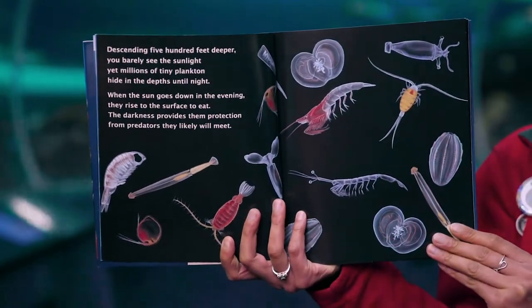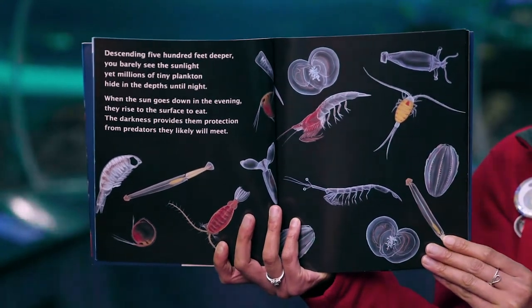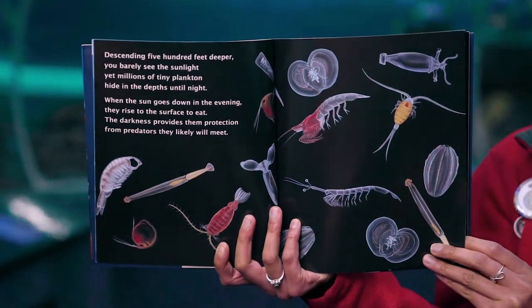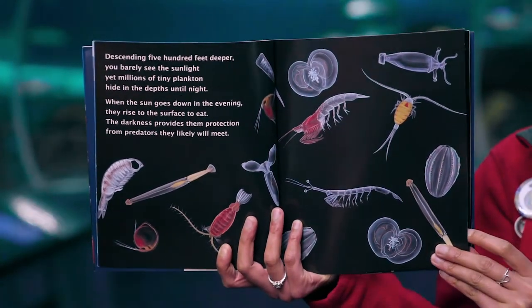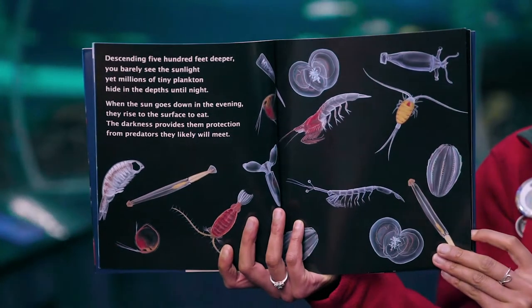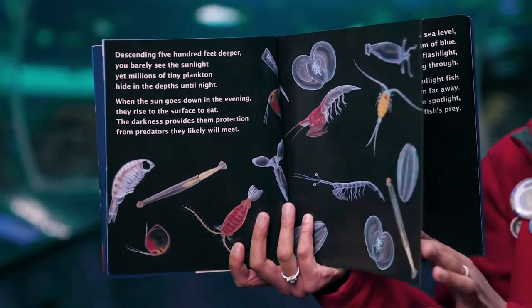Descending 500 feet deeper, you barely see the sunlight. Yet millions of tiny plankton hide in the depths until night. When the sun goes down in the evening, they rise to the surface to eat. The darkness provides them protection from predators they likely will meet.